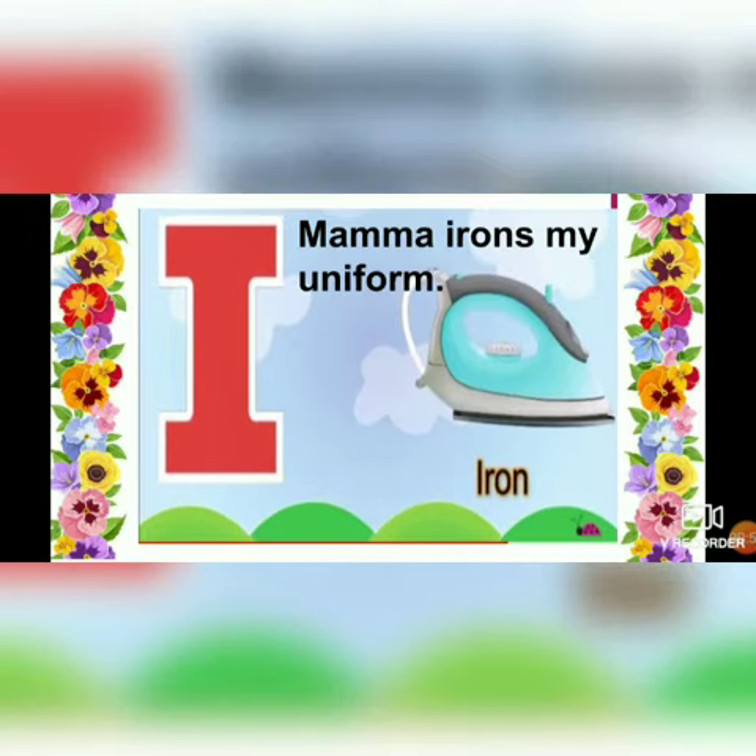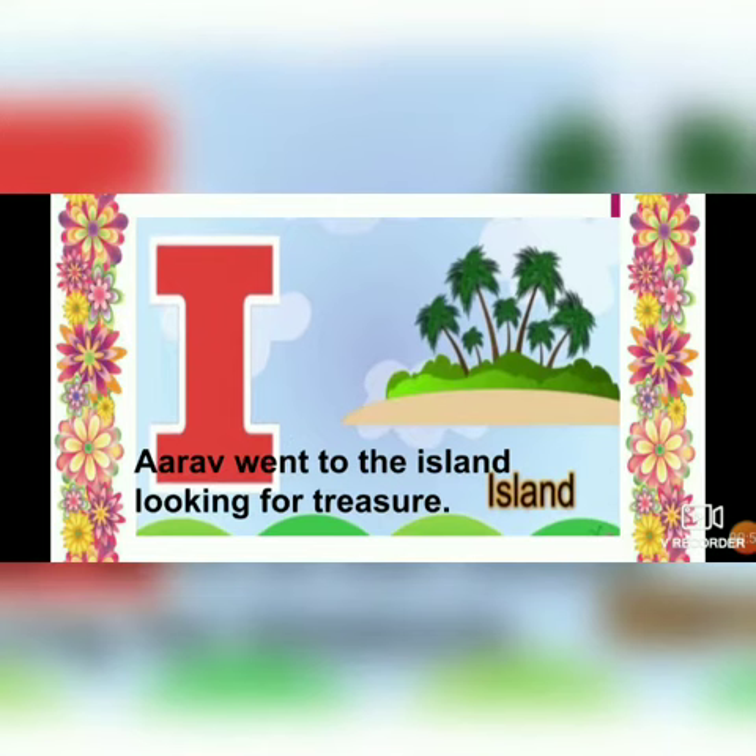I - iron. Mama irons my uniform. I - island. Ara went to the island looking for treasure.